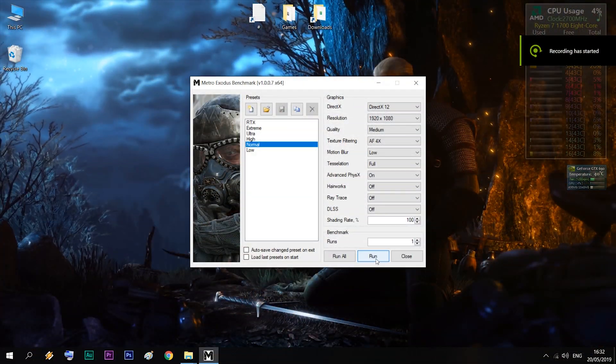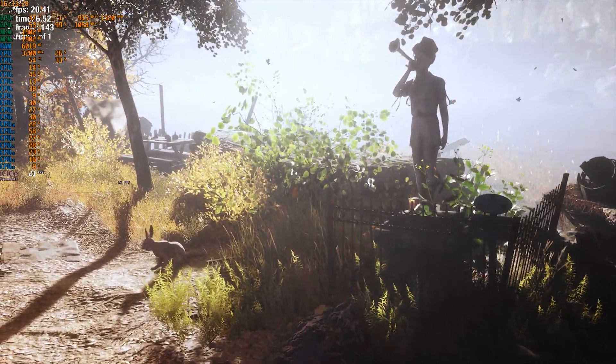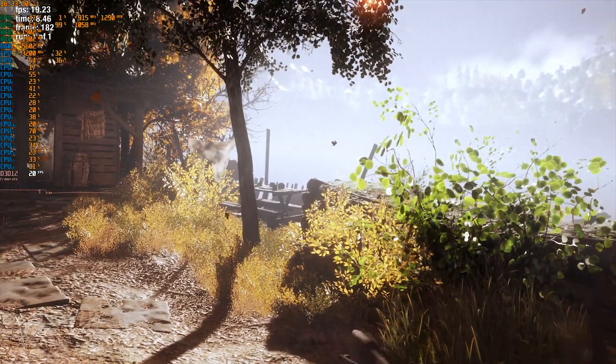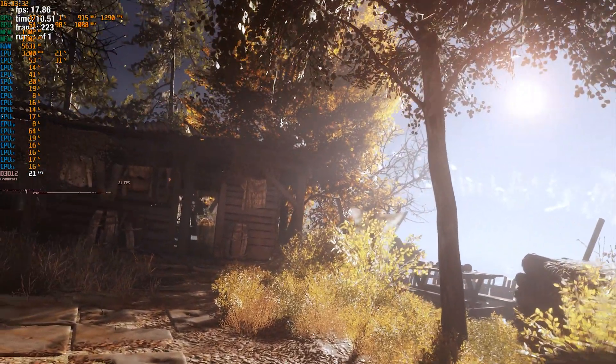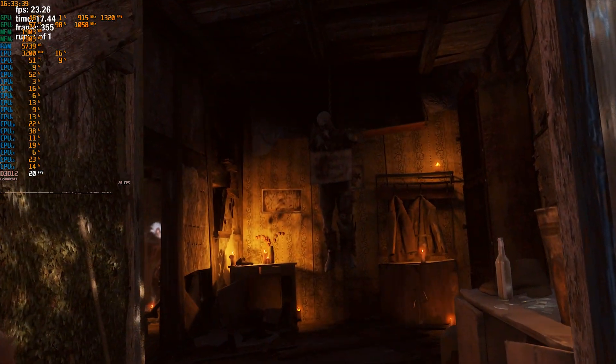Metro Exodus is by far one of the most demanding titles out there — it will make my GTX 1060 run out of breath at max settings without the RTX special effects. So not even at medium quality settings in a benchmark run do we get anywhere near 30 FPS for the GTX 690.